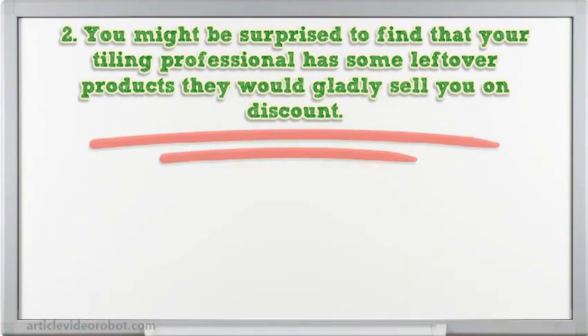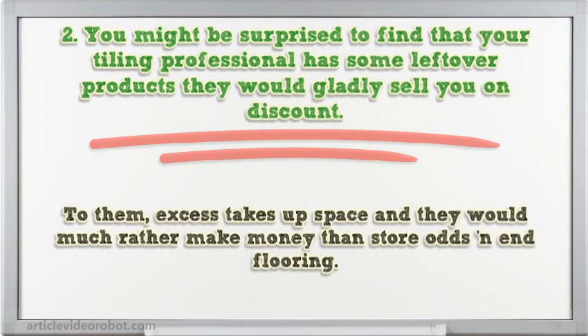Tip 2: You might be surprised to find that your tiling professional has some leftover products they would gladly sell you at a discount. To them, excess takes up space and they would much rather make money than store leftover materials.